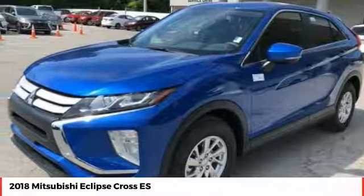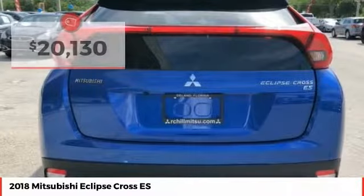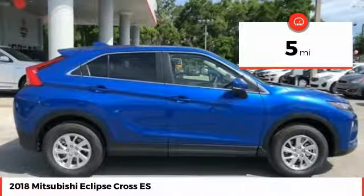An 8-inch infotainment screen offers the latest in technology and supports both Apple CarPlay and Android Auto, and is priced below $25,000. This vehicle has less than 100 miles. Here are some of this vehicle's great options.